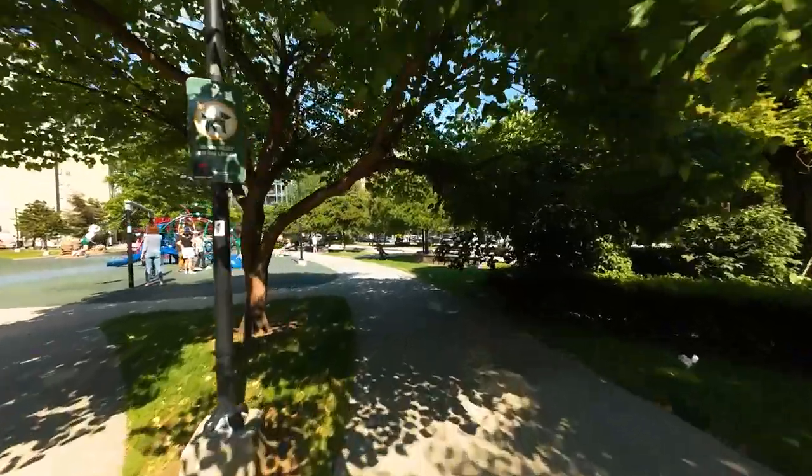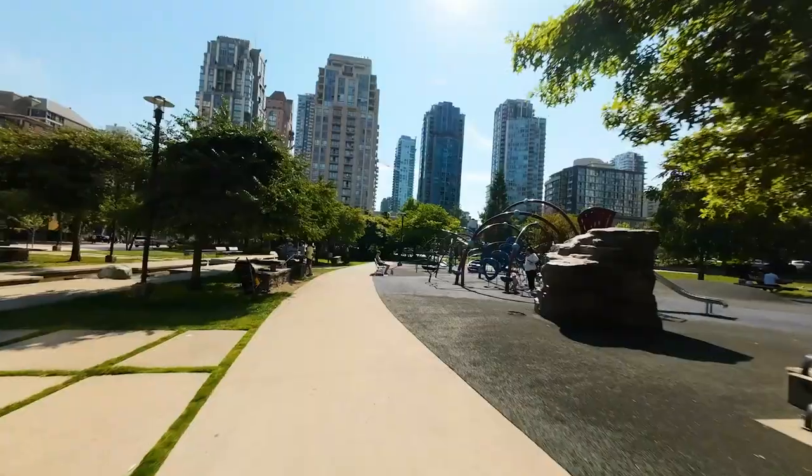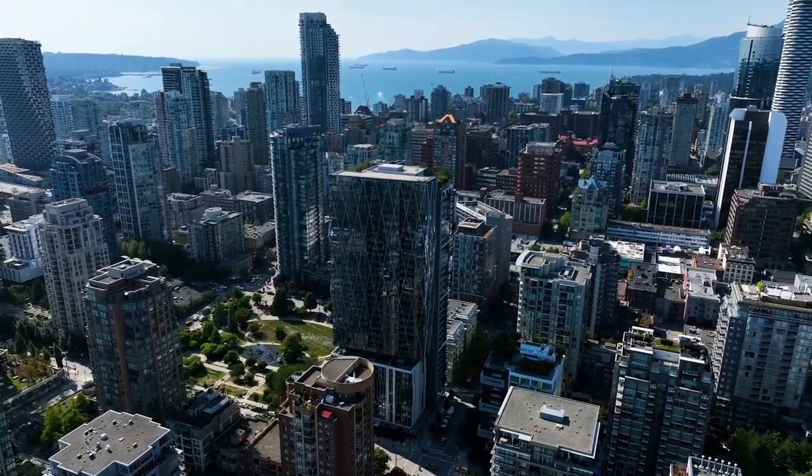Enjoy all of what downtown living has to offer, with excellent proximity to SkyTrain, arts, theaters, and Vancouver's renowned seawall.